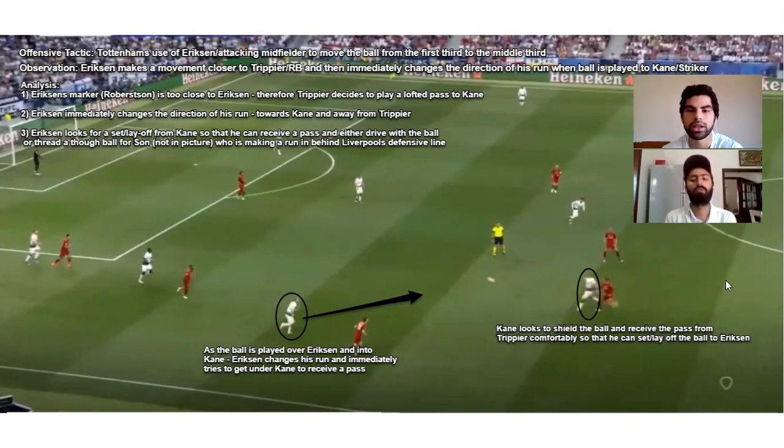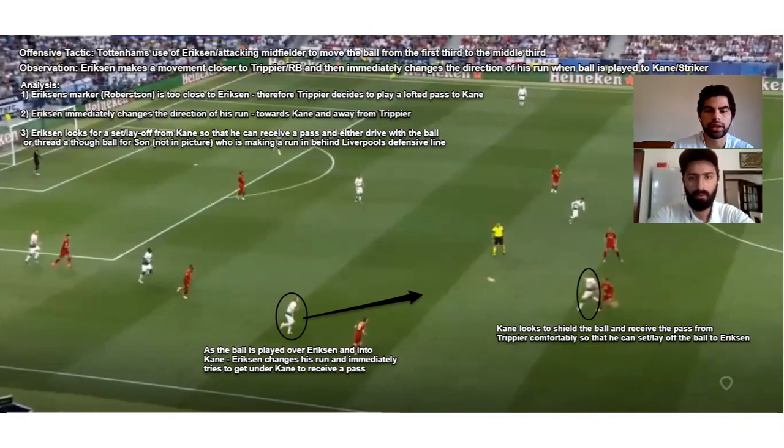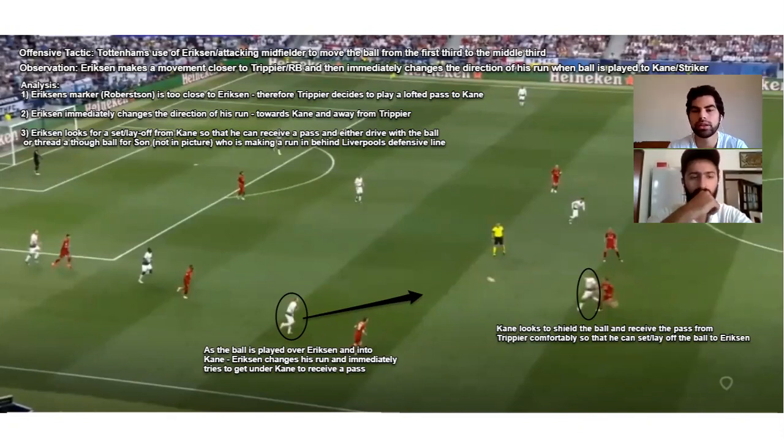This is the next phase where Trippier has played the ball into Kane. Kane is looking to shield and protect the ball. As soon as that ball is played, Ericsson has sprinted quickly to get under Kane, to support him and receive a layoff. Now Ericsson has multiple options as he is facing the play forward — he can play Dele Alli, he can play Son who is wide left, or we saw Ericsson switch the play to Danny Rose or to Winks. This was one key tactic: the synchronized combination between Trippier, Ericsson, and Kane to move the ball up the pitch in a systematic way.